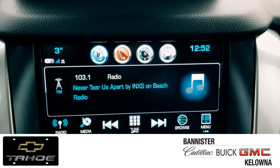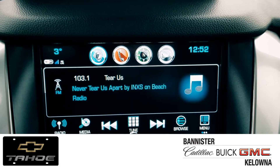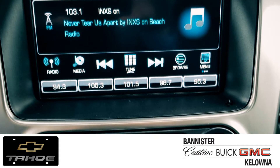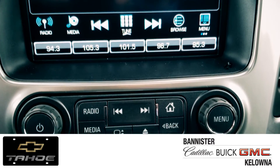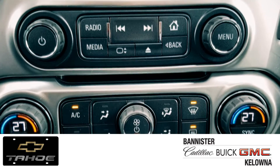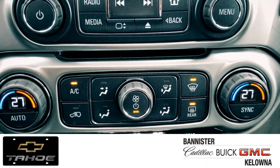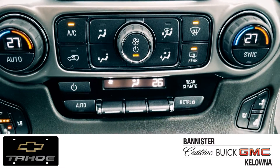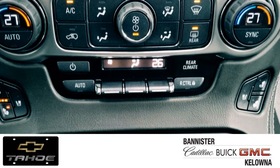Tech? Well, the Tahoe has that as well. We've got satellite radio, the ability to connect your phone, Bluetooth, navigation, and of course a wide variety of safety features. You've got dual climate control, heated and ventilated seats to keep you cool in the summer and warm in the winter, and parking sensors around the vehicle to give you a little more security when you're getting into tight spots.